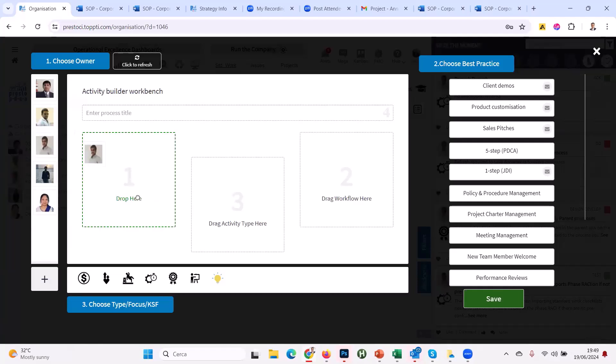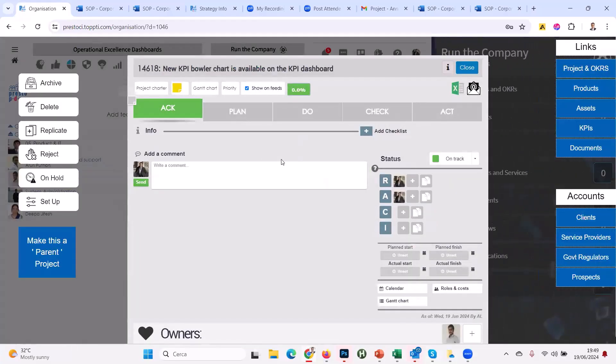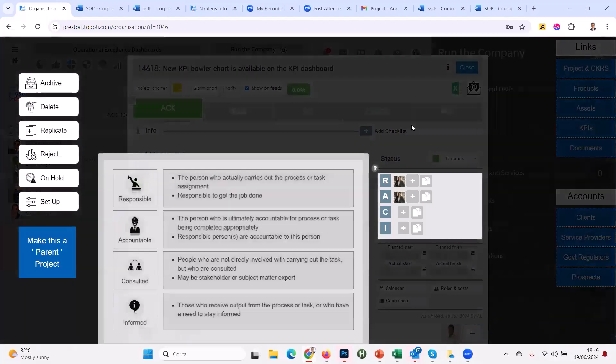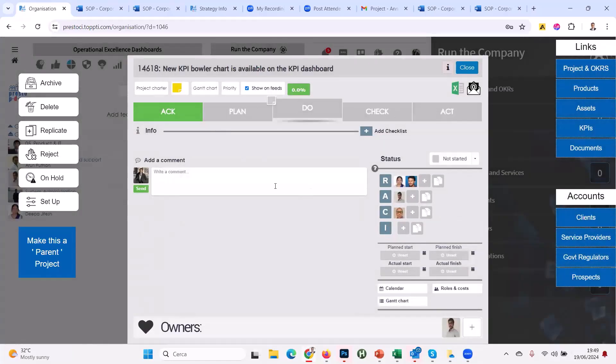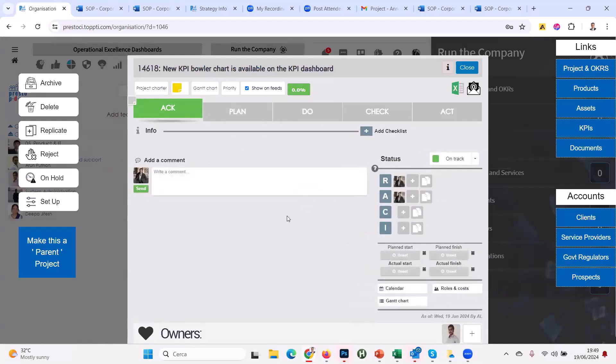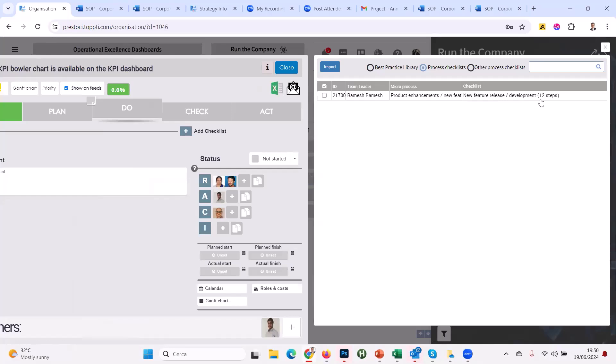That's what we call the one-step Kanban board. But now for a high-profile activity you really don't want to let slide — you're going to enhance the PDCA cycle. I'll get it from the top down like I did with the customer complaint: assign it to Remesh, assign a five-step PDCA Kanban board, this is a standard work productivity item. We'll say 'Create a new KPI bowler chart available on the KPI dashboard' — that's the new piece of work to assign.